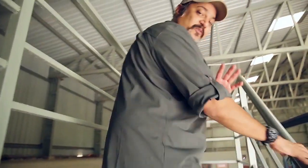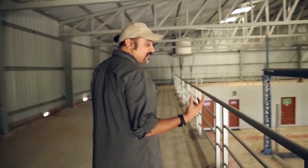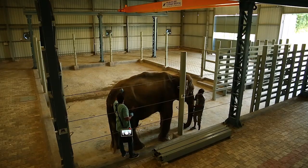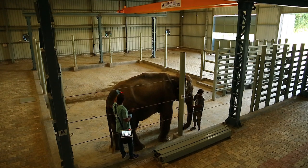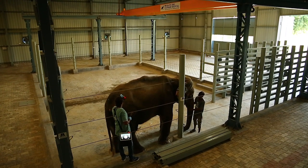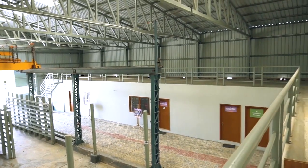Let me now take you up to the observation deck, which is a really important feature of this hospital. This is a training feature that we're really proud of, because it gives us the ability to bring veterinary students and other caregivers for elephants from around the world and around India to watch procedures where they can learn by watching our veterinarians provide treatment and care to these elephants, and learn about designing a hospital, creating the infrastructure required and the facilities.